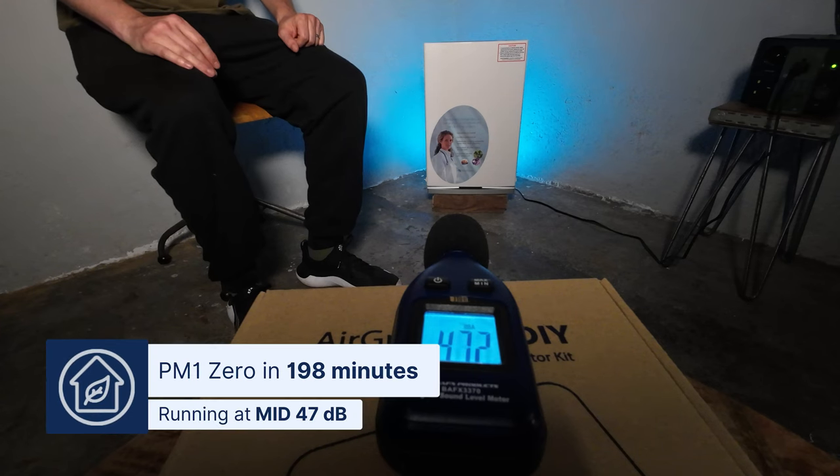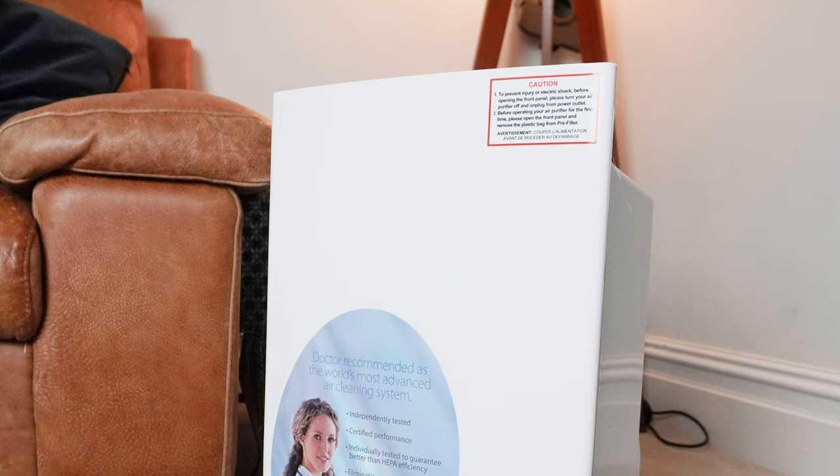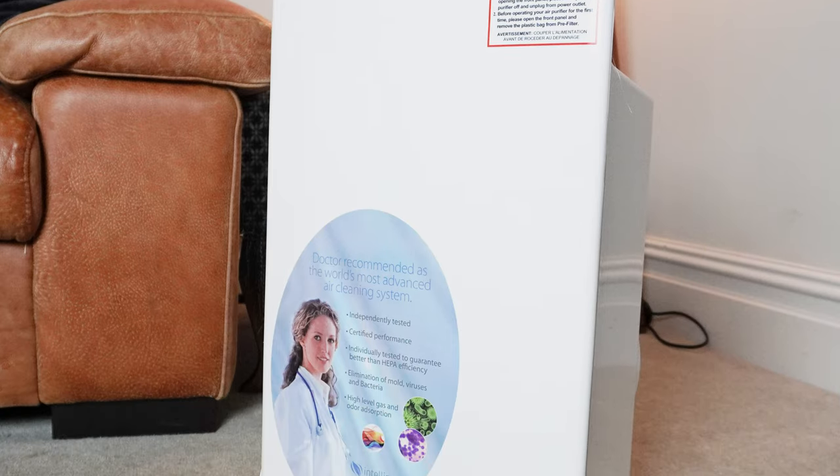However, after we tested the IntelliPure Compact running on medium speed, which made 47 decibels of sound, it took nearly 3 hours and 18 minutes to clean our test room. Quiet yes, but virtually useless.